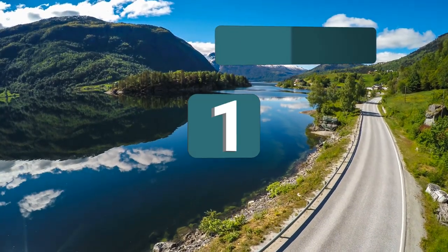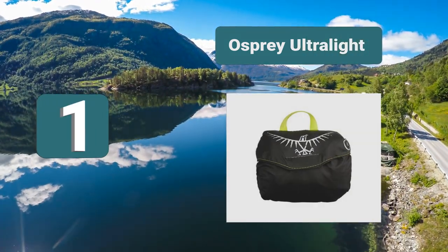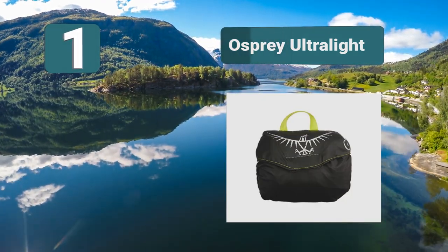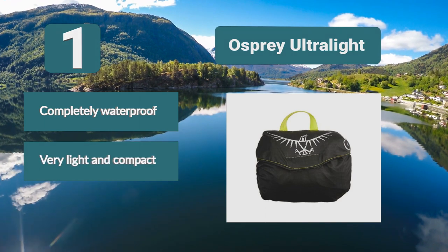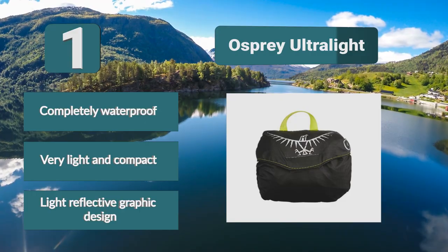Number 1: Osprey Ultralight. The first choice option for most serious hikers. It fully wraps around your backpack, leaving no part of it exposed to the elements. At the same time, it's very light and easy to pack and carry around. It has a secure hip belt and a harness attachment as well. Features include completely waterproof protection, very light and compact design, and a light reflective graphic design.